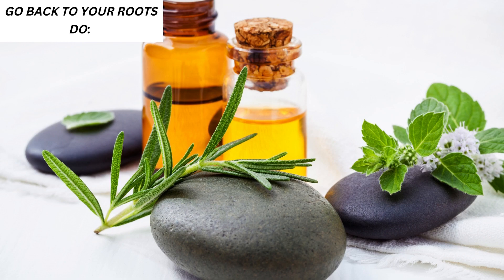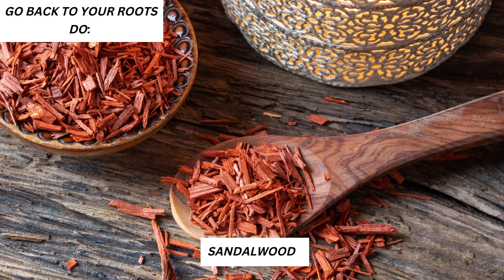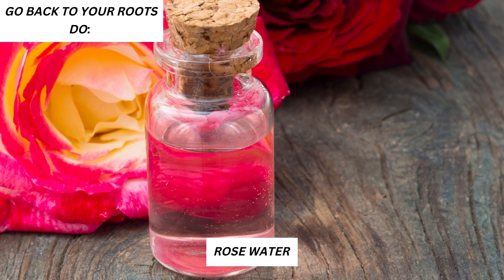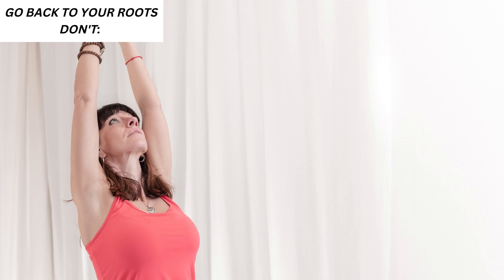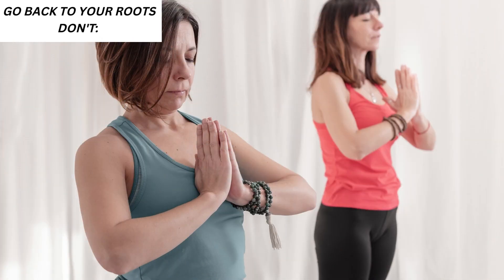8. Go back to your roots. Do: Use Ayurvedic scrubs to nourish the skin and help it breathe better. Everything you need is already in your kitchen: 2 tablespoons of chickpea flour, 1.5 teaspoons of turmeric powder, a pinch of camphor and sandalwood with some rose water or milk — this is your perfect skincare pack. Don't neglect the basics. Make Sudarshan Kriya your beauty mantra. Just breathing right could rid you of spots and pimples. Sudarshan Kriya is a breathing technique which incorporates specific natural rhythms of the breath that harmonize the body, mind and emotions, helping to release accumulated stress.